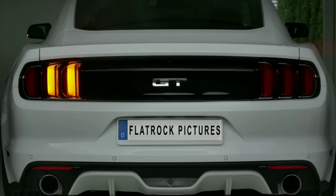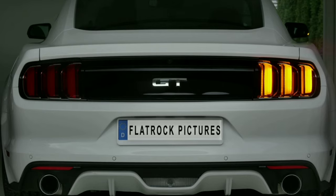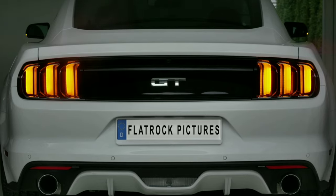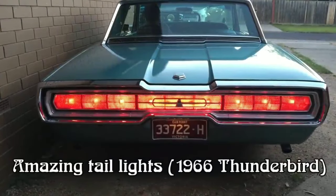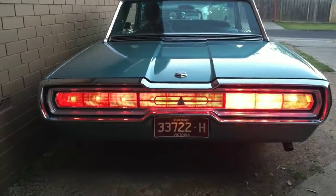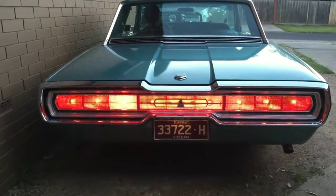Whenever I'm stuck in traffic, one car that catches my eye is the Shelby Mustang with its sequential tail lights — you can just watch how the tail lights move up, down, up, down. And did you know it didn't come up on its own? It was inspired by the classic 1966 Thunderbird, which is a pretty amazing car even by today's standards.